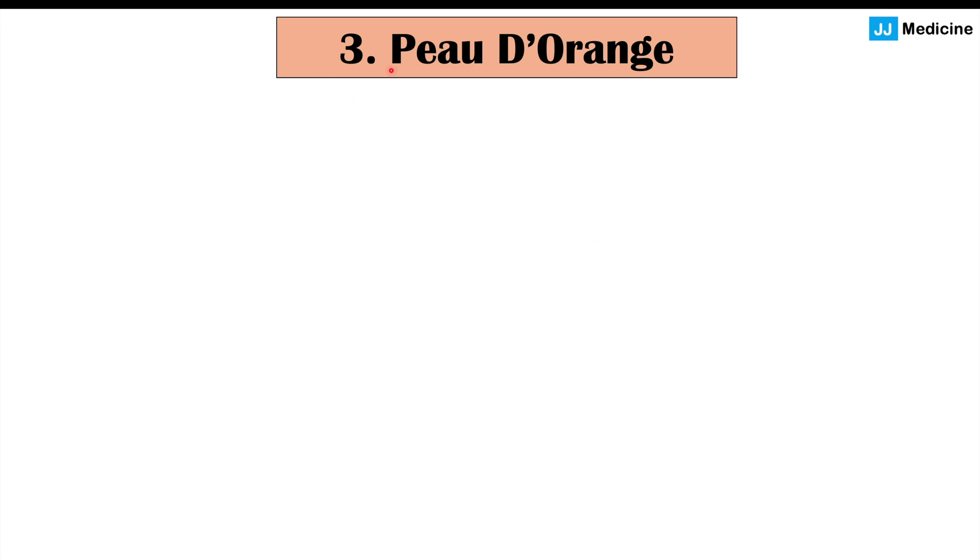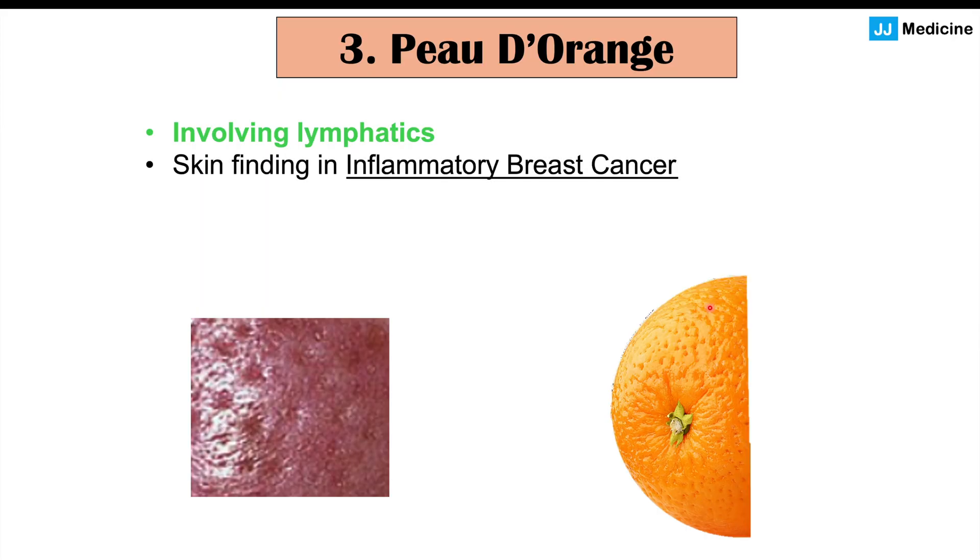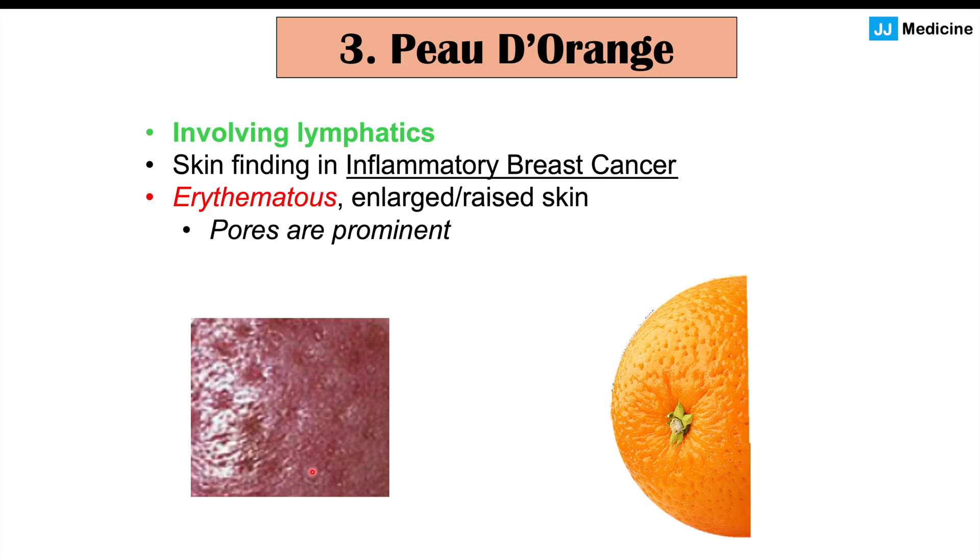We can also see a finding known as peau d'orange, which literally means 'skin of an orange.' This occurs when the cancer starts to impact structures in the breast, including the lymphatics, affecting lymphatic drainage. When this happens, the skin of the breast develops an erythematous, enlarged appearance with more prominent pores — resembling orange skin. This is another finding seen in inflammatory breast cancer.